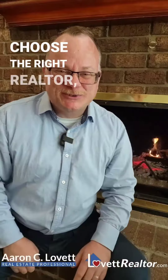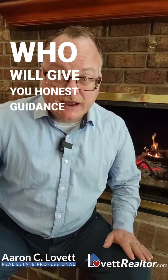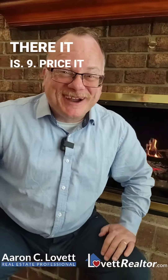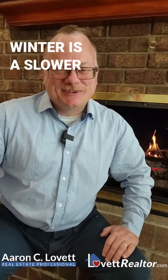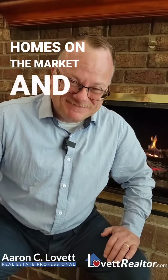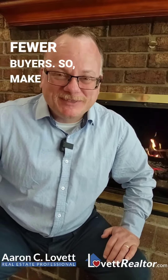Always choose the right realtor — someone who will give you honest guidance and who will be there for you when you need them. And number nine: price it right. Winter is a slower time in general in real estate. There are fewer homes on the market and also fewer buyers, so make the price appealing.